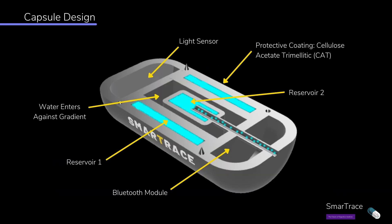The pill consists of an outer layer made from CAT, a synthetic material that will dissolve in the small intestine. This will protect the pill from the harsh environment of the stomach.